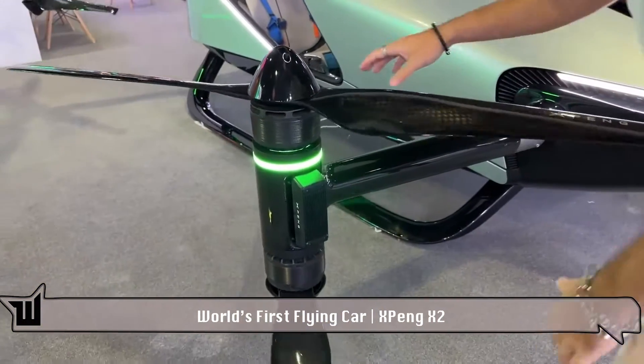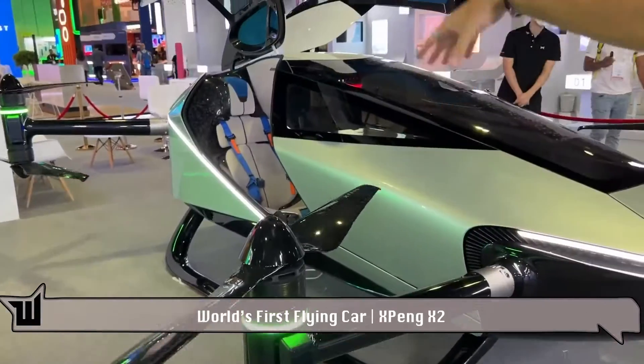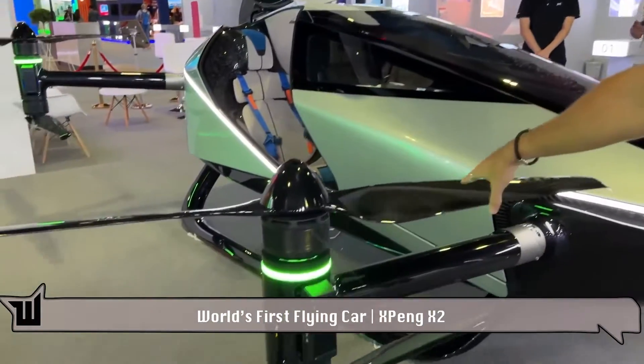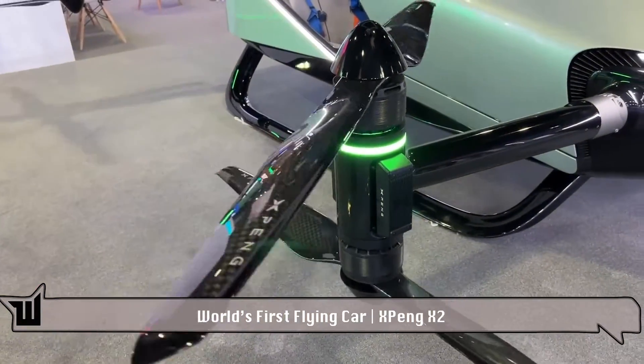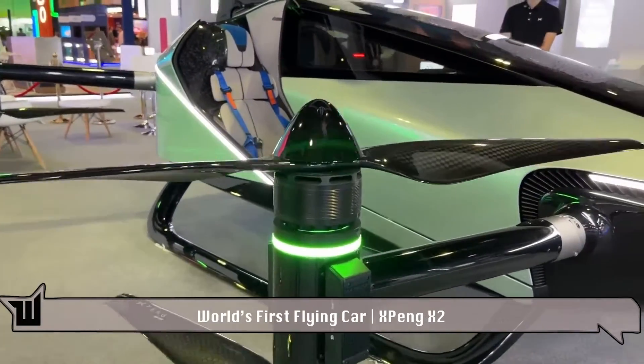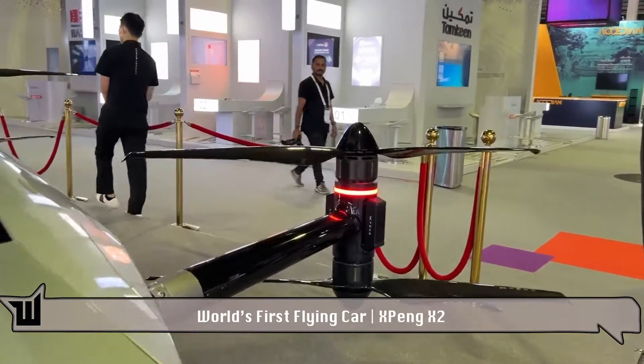All right, propellers. It's like this exposed checkered carbon fiber. This entire vehicle is fully carbon fiber, but they have it exposed in only some areas like this — everything else is painted. Here you've got green lights on the left side and red lights on the right side. That's basically to avoid any collisions in the air.